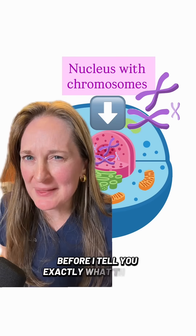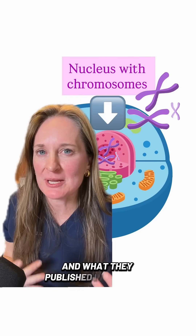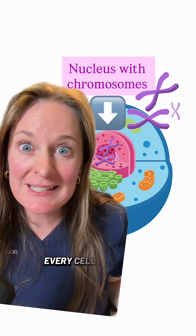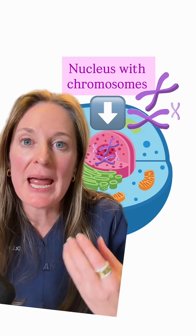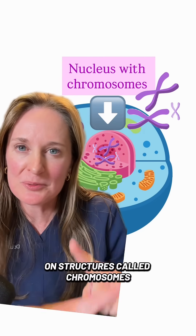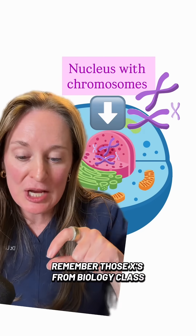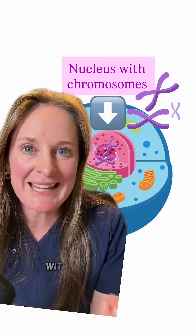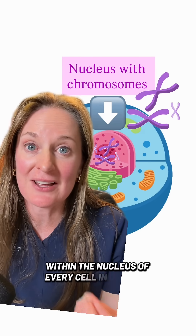Before I tell you exactly what they did in the lab and what they published in the paper, I need to take you to biology class for just a second. Every cell in our body carries our genetic code, and most of it is within the nucleus on structures called chromosomes — remember those X's from biology class? All our genes and our genetic code are on these chromosomes within the nucleus of every cell in our body.